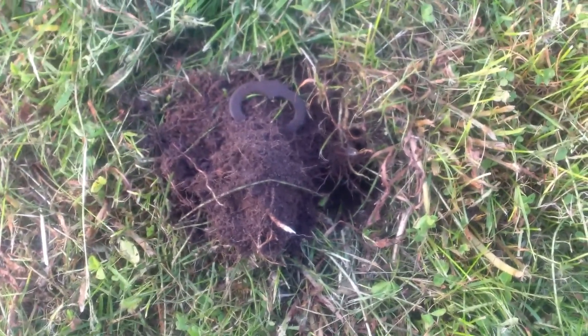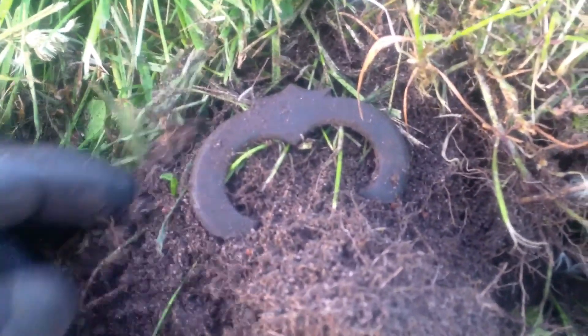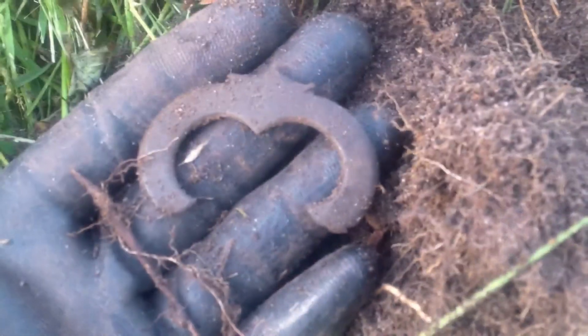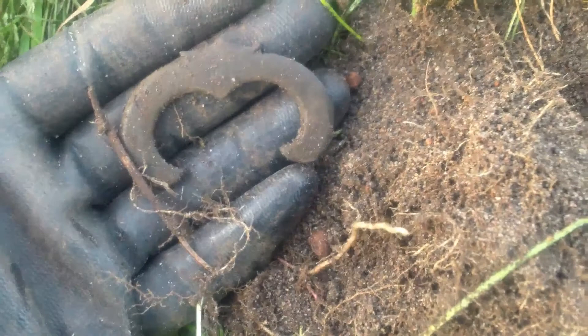Right here seems to be apart from some kind of a buckle maybe. I don't know exactly what it is, but it looks pretty awesome. Cool.